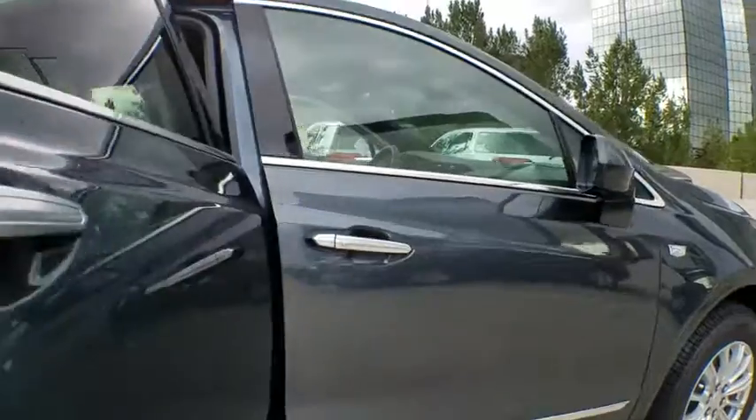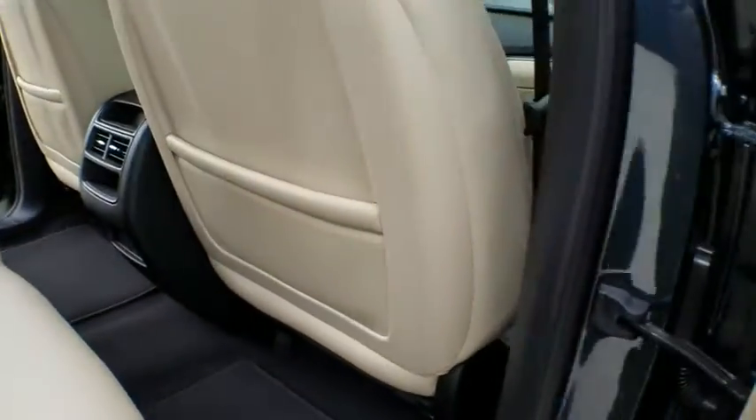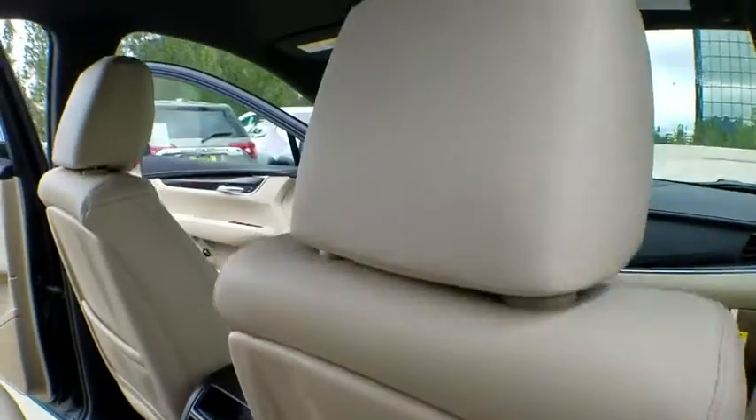Premium sound system, climate control, front wheel drive. Searching for a dependable vehicle that looks great too? You found it, so stop in today.